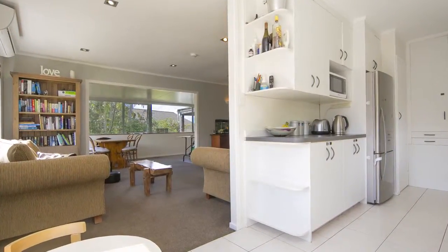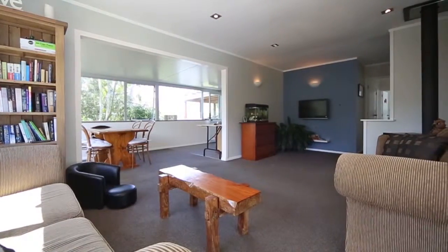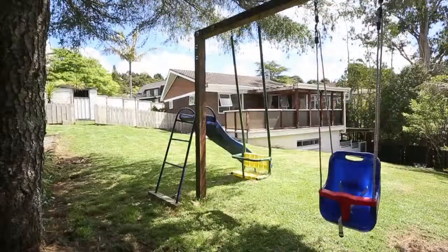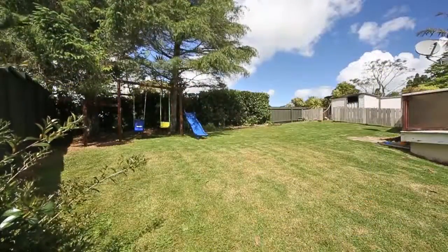As you can see here, it's a spacious open plan living area which flows seamlessly outside to a fantastic sunny deck area — enclosed — which means you can entertain all year round. Mum and Dad, you're going to love this. Imagine yourself sitting out here on this sunny deck, knowing that the kids and pets can run around safely here in this fenced backyard.